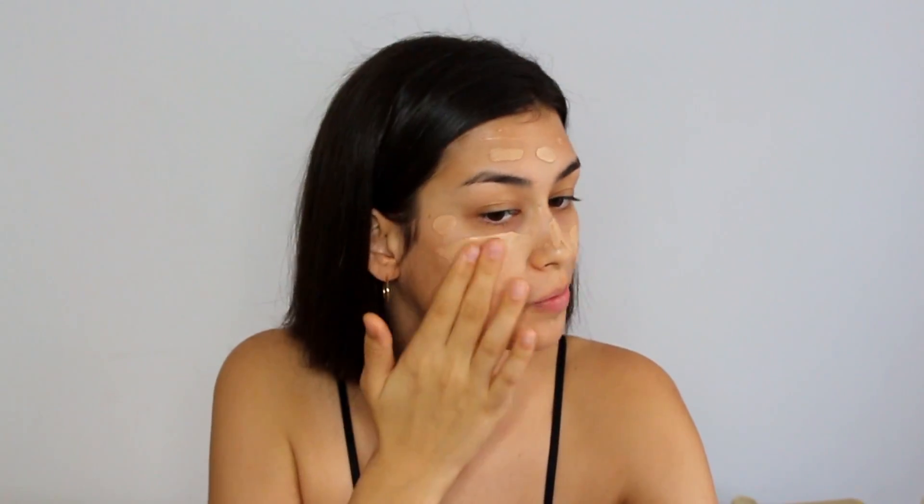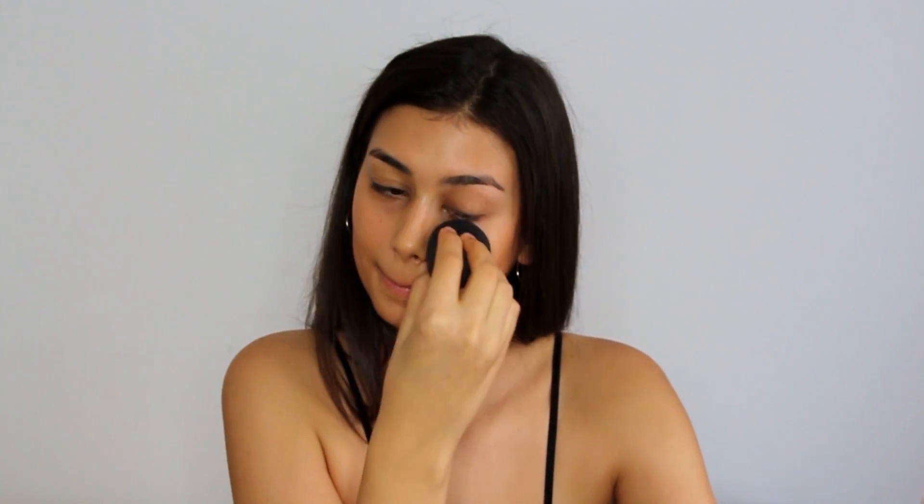I'm going to be blending this out using my fingers, then buffing the rest in with my beauty blender to make it a little more seamless. I seriously can't get over this BB cream — it's just hugging my skin right now. I can still see my freckles but it's corrected all the redness and the veins around my mouth, and I'm just glowing.